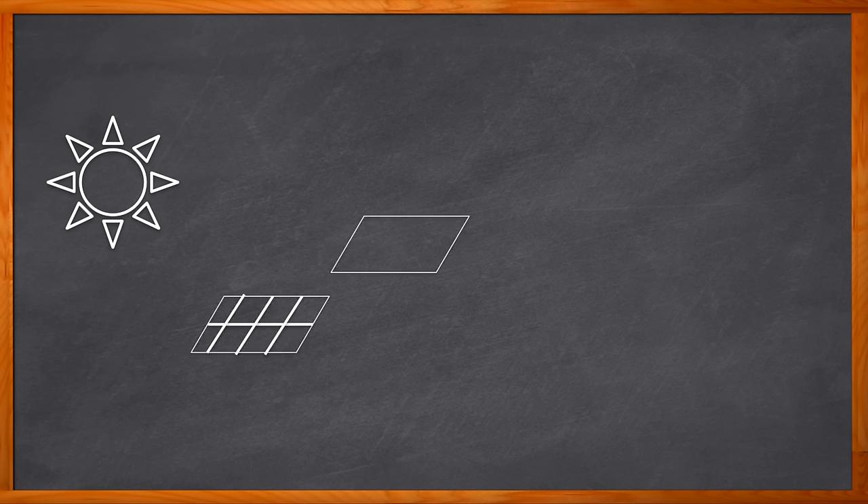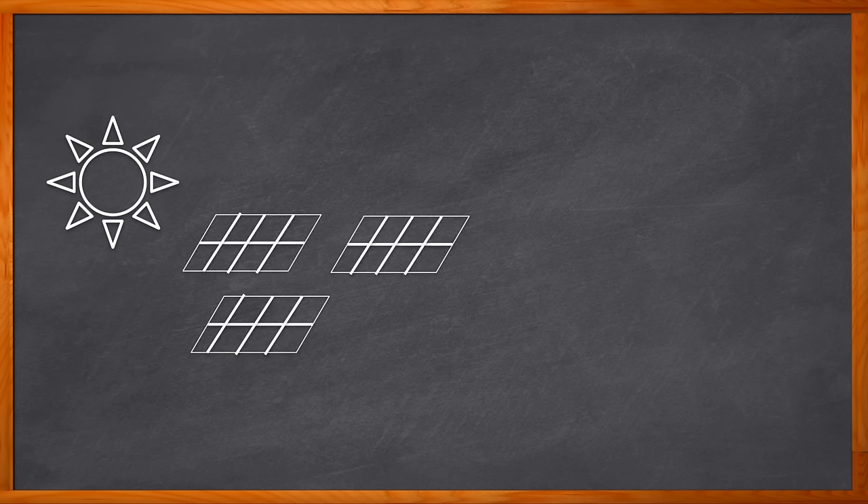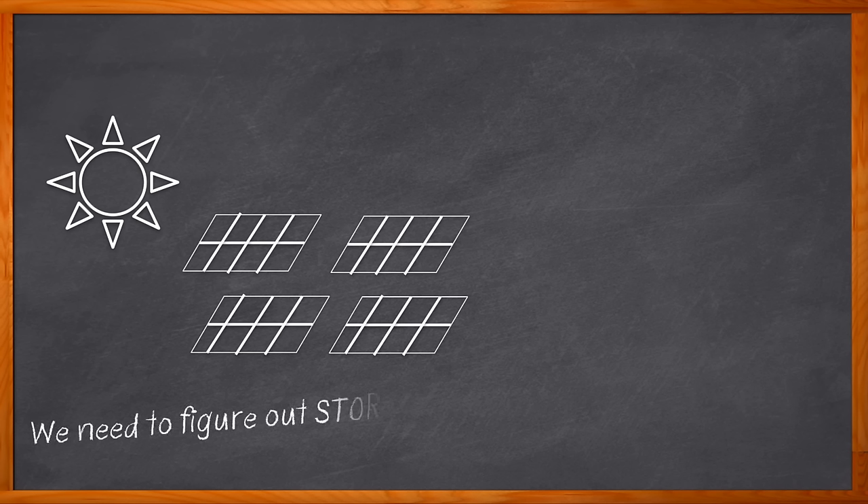Solar energy is the most abundant energy resource on earth, and solar panels are the most popular method of collecting solar energy. In 2022, the United States alone generated 145.6 terawatt hours of solar power, and for the last 18 years solar energy has been the fastest growing source of electricity. So what do we do with all of this electricity?